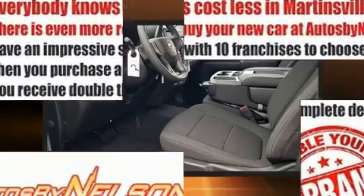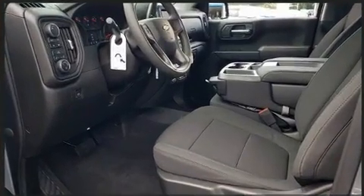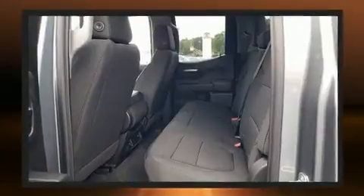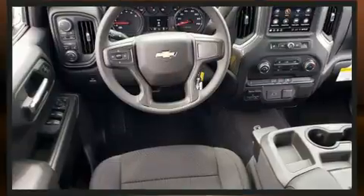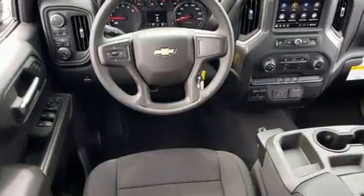Smooth gear shifts are achieved thanks to the refined six-cylinder engine, and for added security, Dynamic Stability Control supplements the drivetrain. Four-wheel drive allows you to go places you've only imagined.